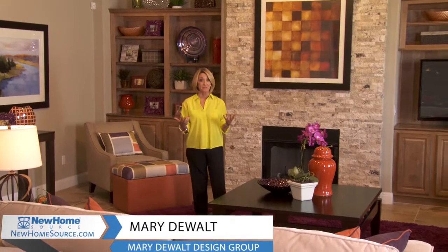This model home was designed to appeal to empty nesters and young families. A lot of times the plans work for both markets. I really love this Jimmy Jacobs Great Room. It's bright, it's colorful, it's warm.